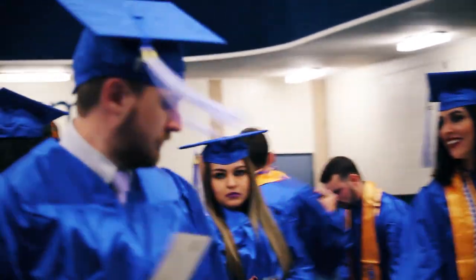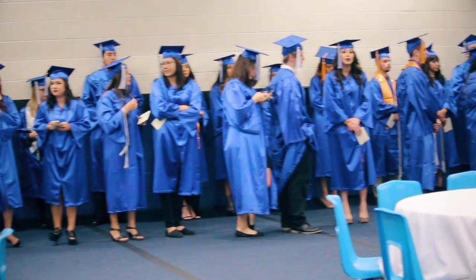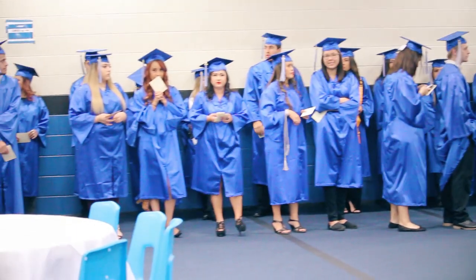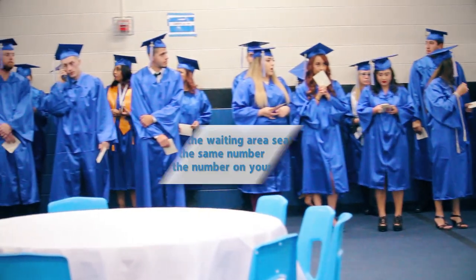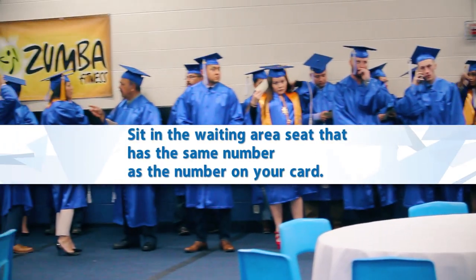About 20 minutes before the ceremony starts, all graduates will line up single file. When you check in and pick up your card, you will fill in the back of the card and sit in the waiting area seat that has the same number as the number on your card.